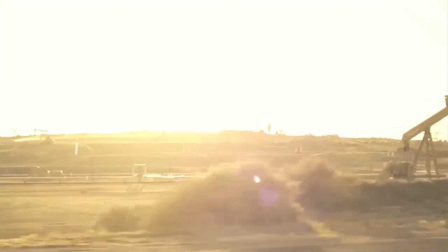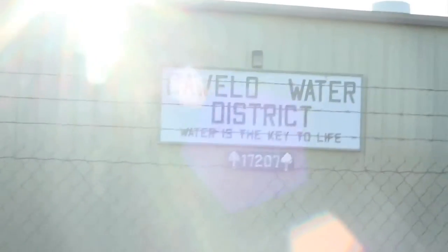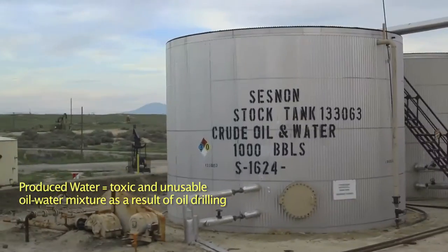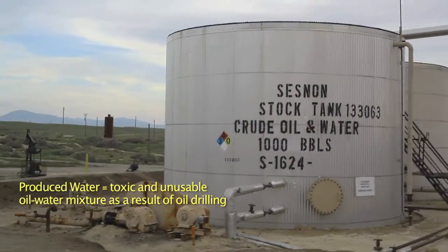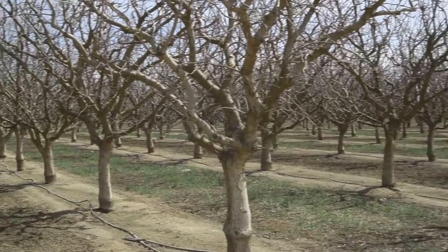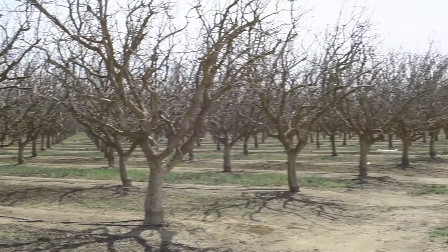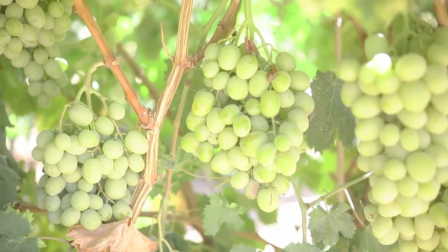We are here in Bakersfield, California, Kern County, at the Coelho Water Department. It is taking produced water that has oil and other contamination and then using it to irrigate the nuts, fruits, and vegetables that are used to feed the United States of America.